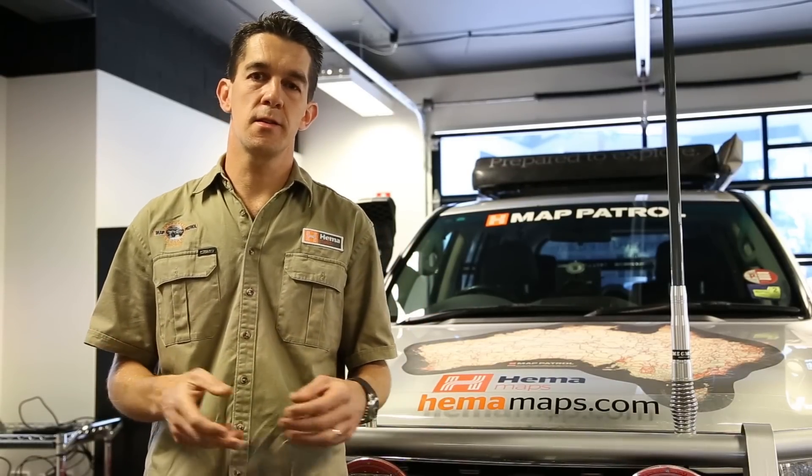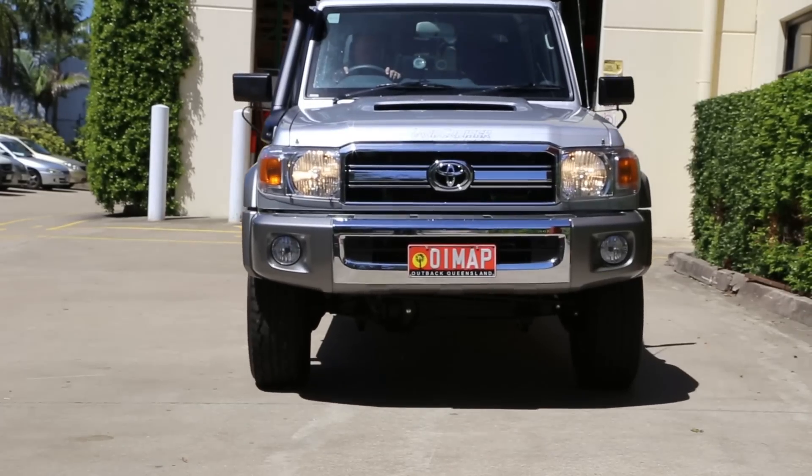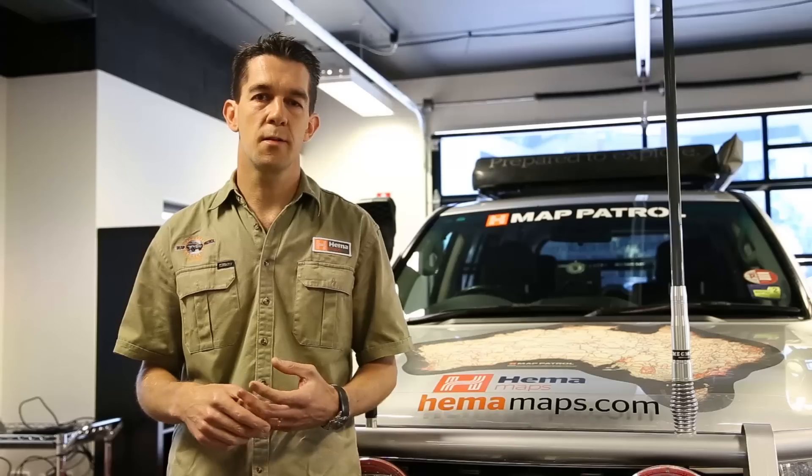It's got a 4.5 litre turbo diesel engine. It's still got the solid axles, fantastic strong leaf-sprung suspension in the back. We've been able to get the GVM upgrade done on its chassis extension — just a really strong, reliable, dependable vehicle that creates a great platform for us to build on.